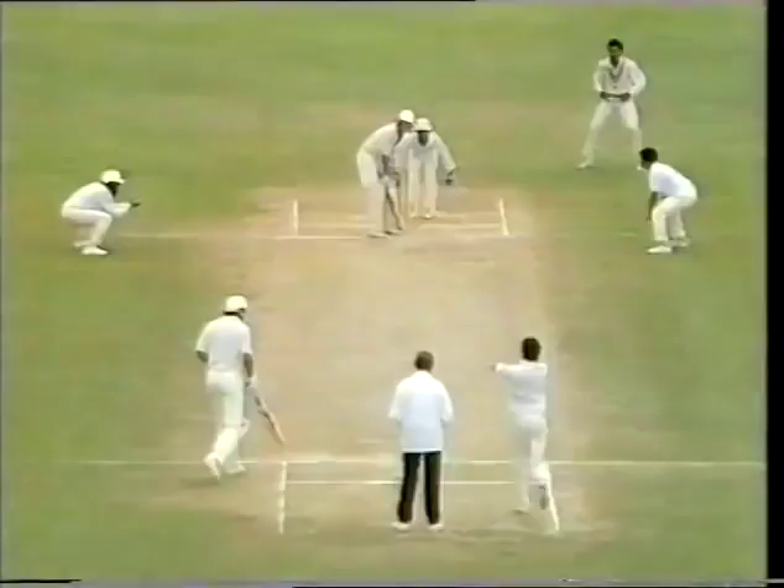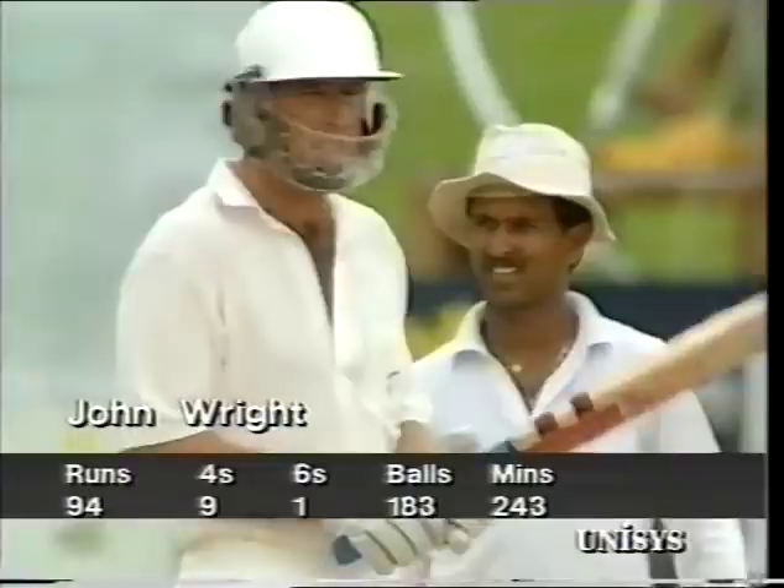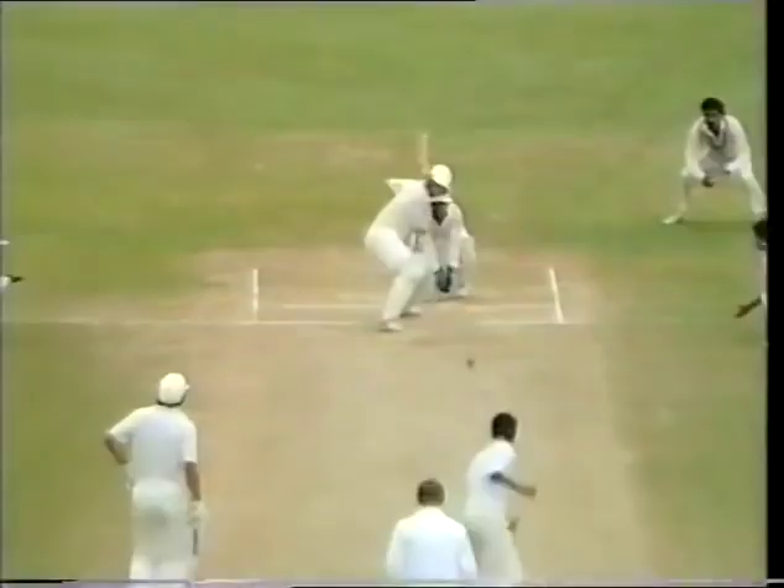The long-on fieldsman has gone out further now. Wright is on 94 — take strike. John Wright hasn't been afraid to lift the ball today. Still unperturbed, batting brilliantly. Wright flipping it away on the offside this time — that's beautiful timing by John Wright, gone to the fence for four.